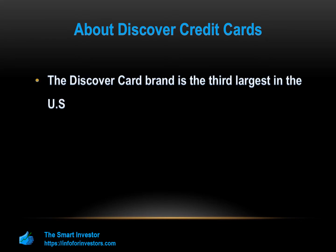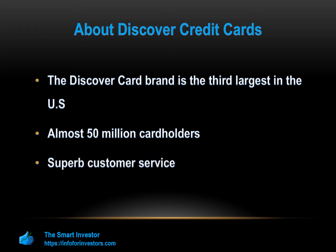It owns and operates Discover Bank plus Discover credit cards. The Discover card brand is the third largest in the U.S. with almost 50 million card holders. Today, Discover aims to provide superb customer service with its 100% U.S.-based support team. The company offers products tailored to help people achieve their financial goals and a variety of cards suited to your needs and spending habits.